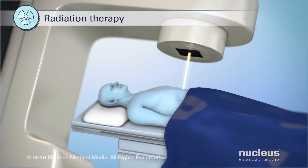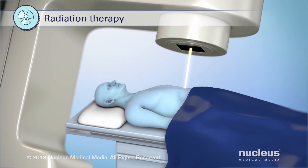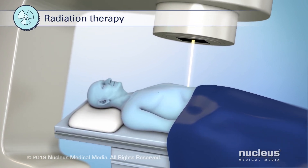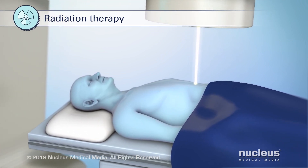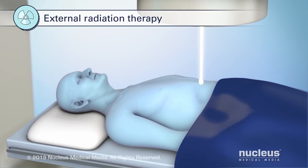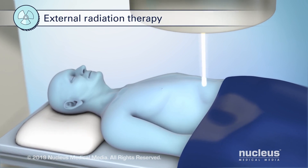Another treatment option is radiation therapy. It uses high-energy rays to kill cancer cells or stop them from growing. The target area of the radiation varies depending on the stage and type of lymphoma. The type of radiation therapy used for lymphoma is external beam radiation, which uses a machine that aims carefully focused beams of radiation at the cancer from outside of the body.